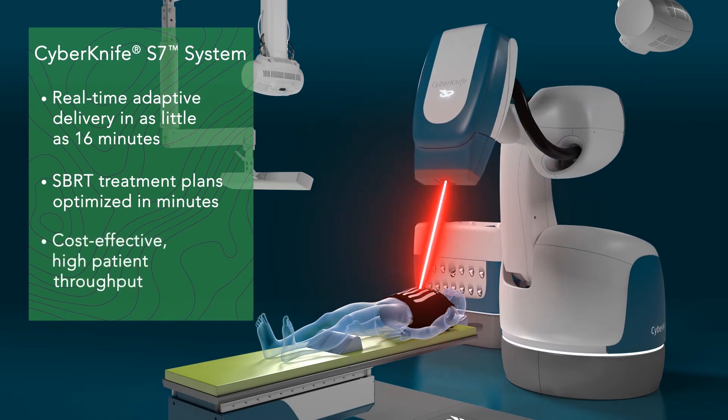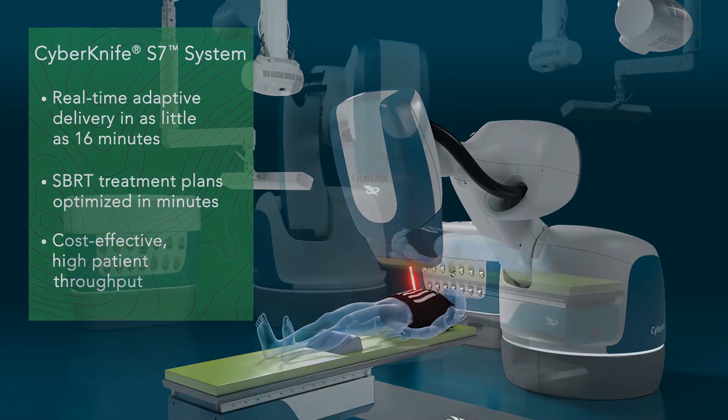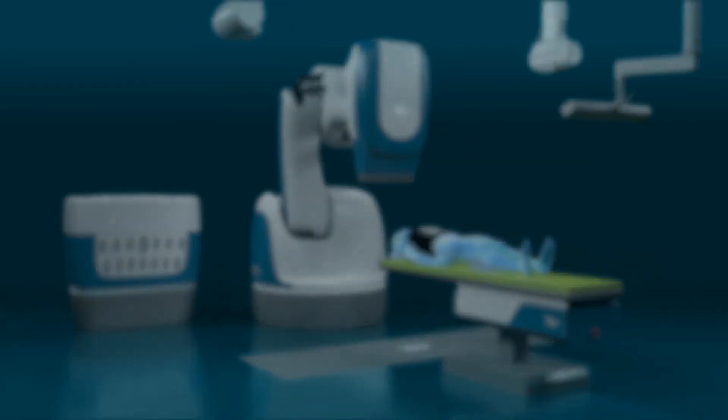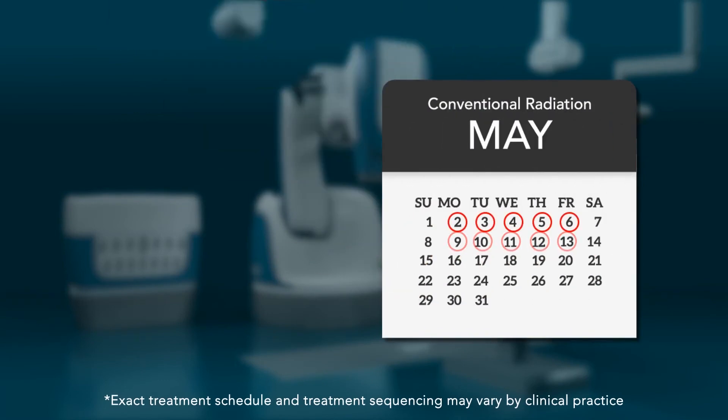Together, this provides the patient throughput required to be successful in today's clinical environment. Without motion synchronization, conventional fractionation schedules are often necessary, as treatments are spread out over many weeks to give healthy tissue a chance to recover from unwanted radiation.